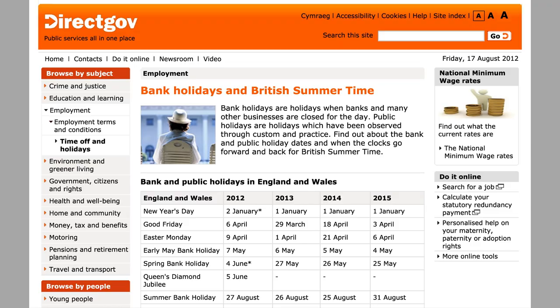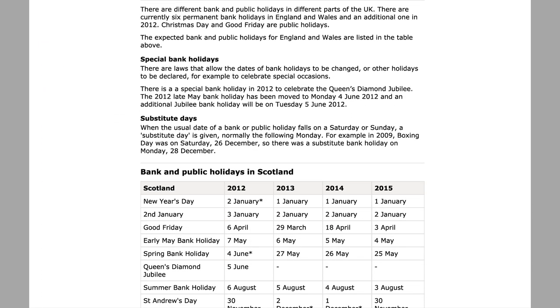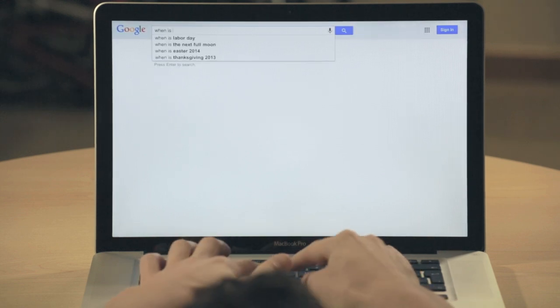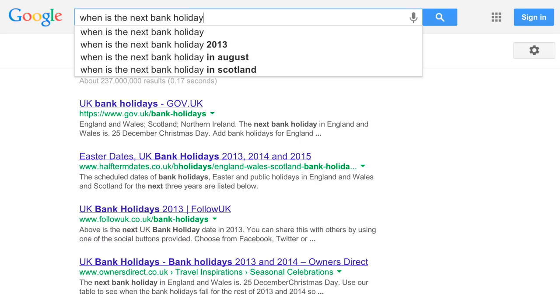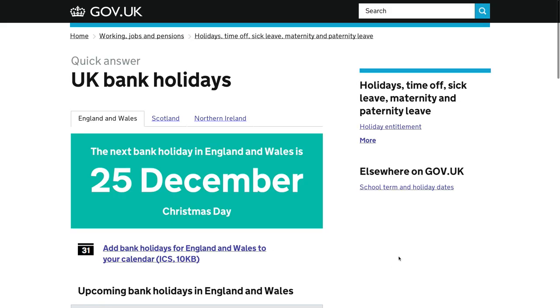Then we made sure that the information we were providing was as easy to find and to follow as possible. This, for example, is the page on DirectGov that tells you about bank holidays. Now it has all the information you need, and you'd think it'd be hard to do it better. But looking at how people actually use the site, we realised that what most people were searching for was the date of the next bank holiday.